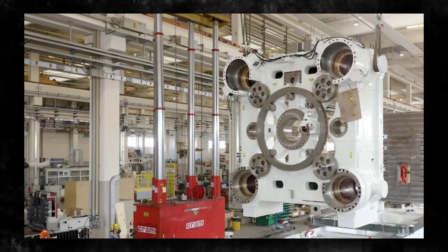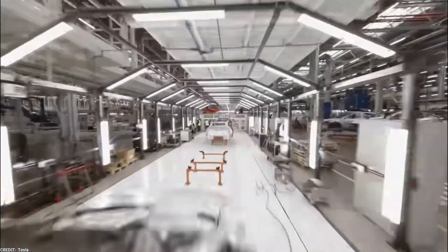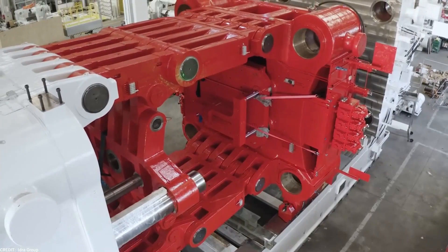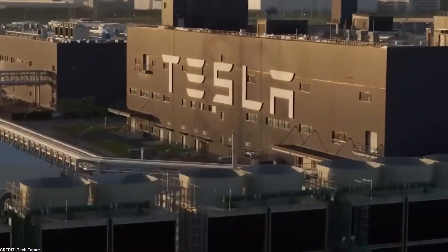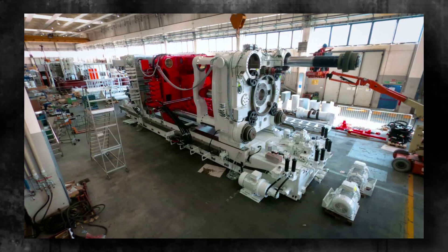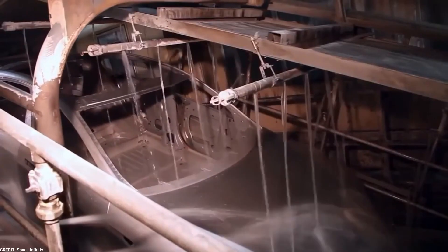By integrating Gigapress machines into the production of the Cybertruck, Tesla has positioned itself as an industry leader in electric vehicle manufacturing. The combination of speed, efficiency, and durability provided by these machines has not only transformed the manufacturing process, but has also set a new benchmark for the industry as a whole. As Tesla expands its product line and continues to innovate, the company will likely further invest in advanced manufacturing technologies to maintain its position at the forefront of electric vehicle production.